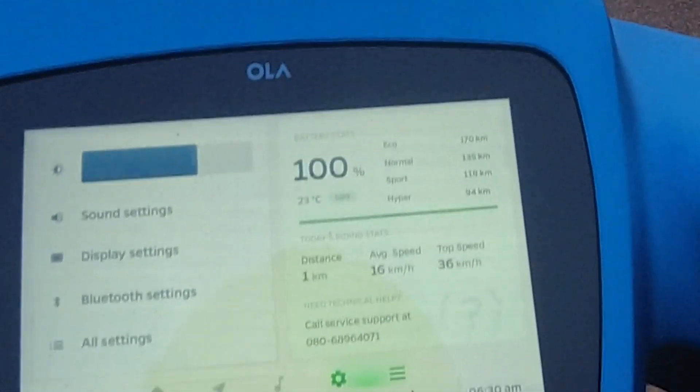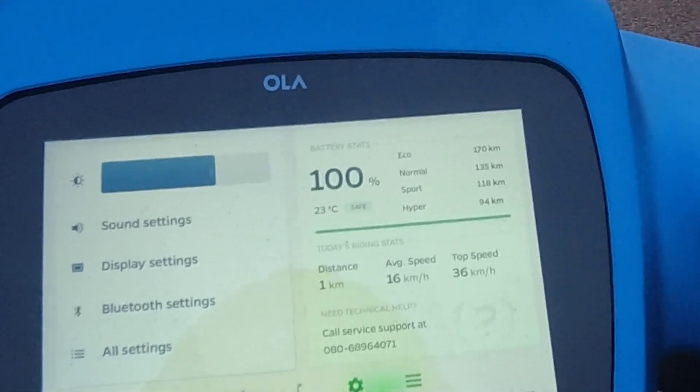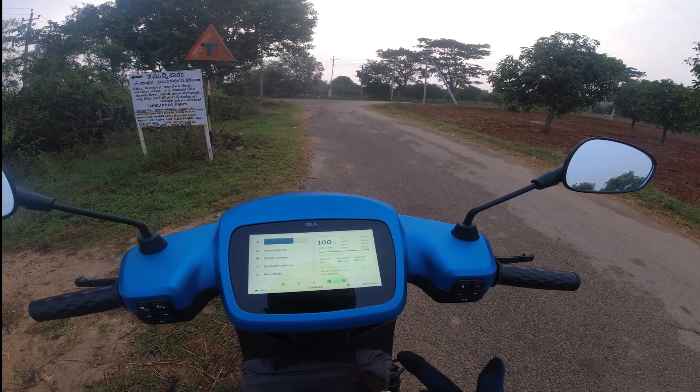What the Ola is claiming is: in eco mode it's claiming 170 kilometers, in normal it's claiming 135 kilometers, sport is 118, and hyper is 94. So for us it's eco and normal — so 170 and 135. Let's start.